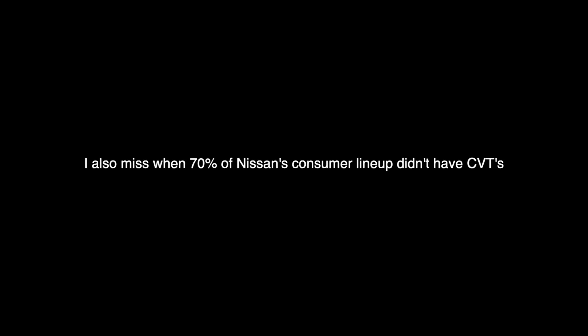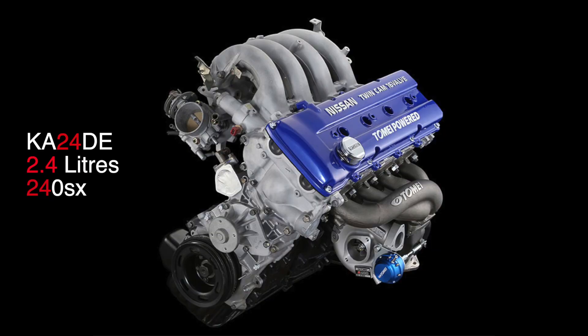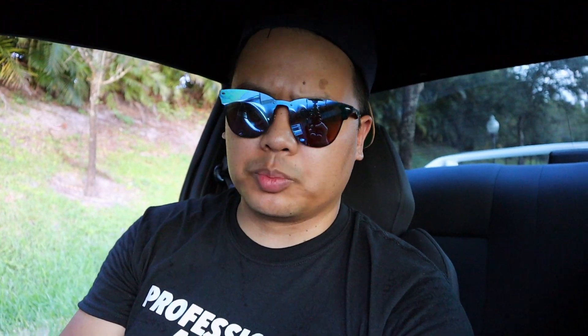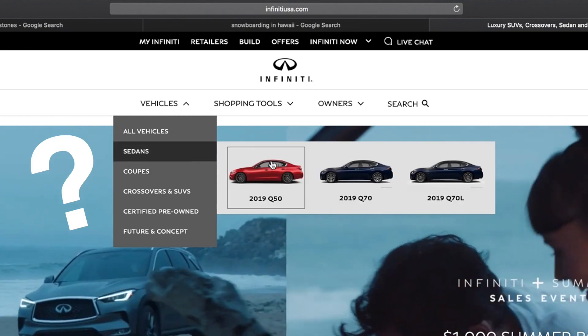I kind of miss the whole naming strategy that Nissan used to do — you could usually tell the size of the engine and displacement just by the name. For example, the 240SX had the KA24, the 300ZX with the VG30, the 350Z had the VQ35, so on and so forth. Even Infiniti sort of adopted the same displacement naming technique for a while, until they messed everything up by calling everything a Q something.